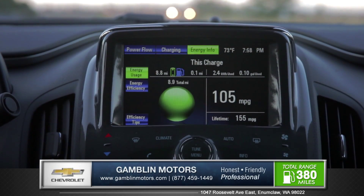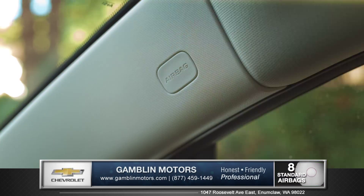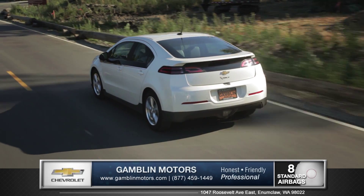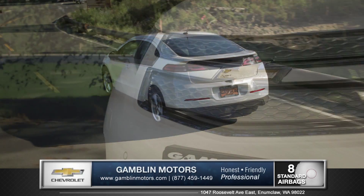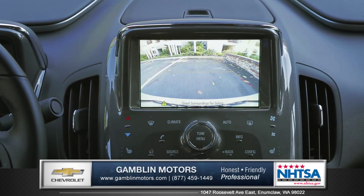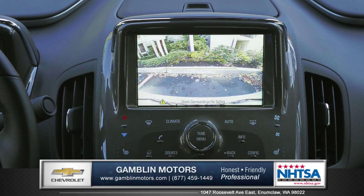Select between four driving modes to maximize how and when you use your power. Eight airbags line the cabin and with advanced prevention technologies like forward collision alert and lane departure warning, the Volt has you covered from every angle. An available rear vision camera gives you peace of mind when backing up for those tricky parking maneuvers.